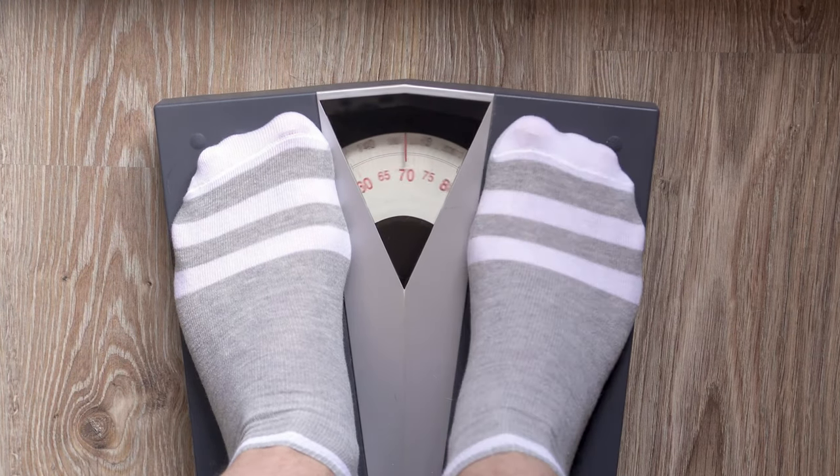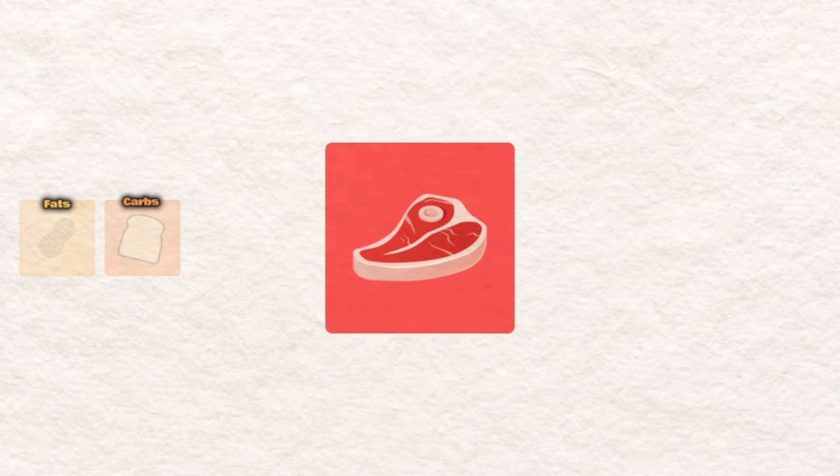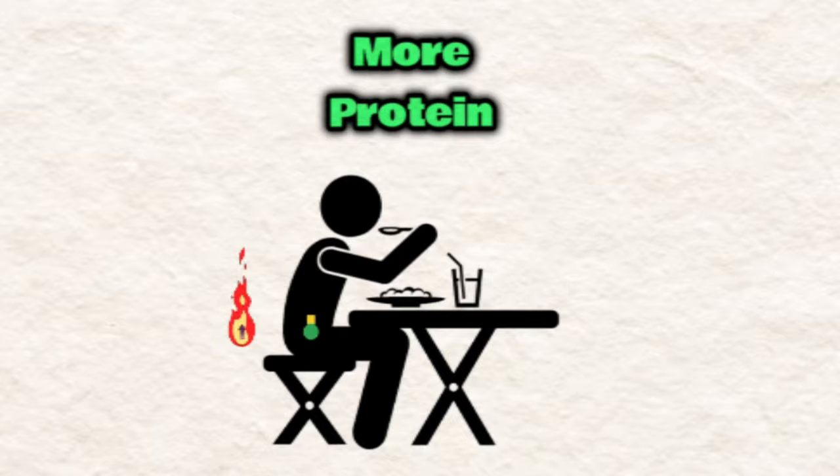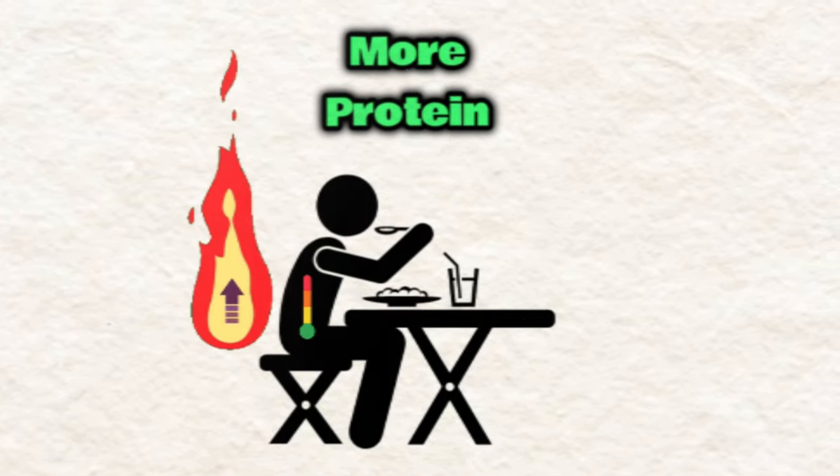Protein intake is crucial. Among the macronutrients, it's key to preserving muscle mass — you need it not just for muscle growth, but to maintain muscle so you don't get a skinny fat look. Protein also has a higher energy cost in digestion; you spend about 30% of those calories just processing it, which isn't the case with carbs and fats. You also feel more full eating protein because of its high satiety index, so cravings won't bring you down at night.